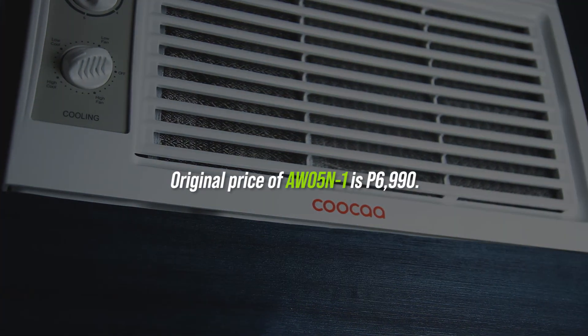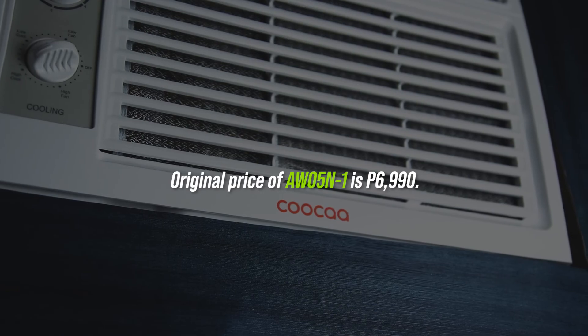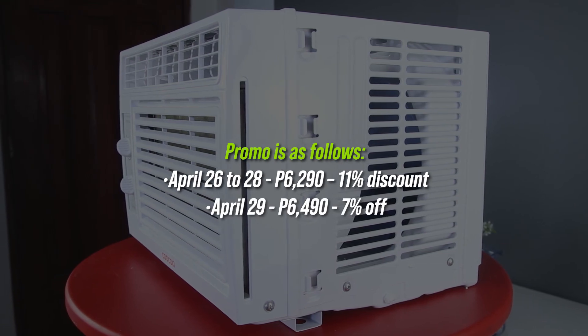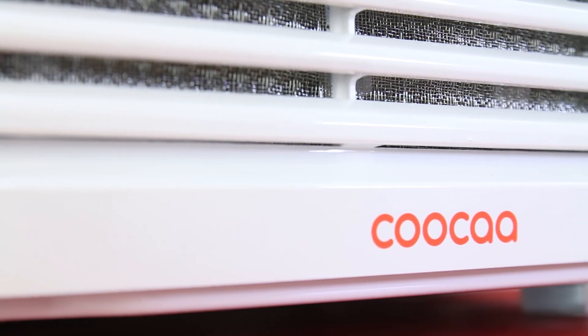The original price of KUKA's AW05N1 is ₱6,990. But there is an ongoing discount — 11% off until April 28 and 7% off on April 29. Grab yours if you are interested.